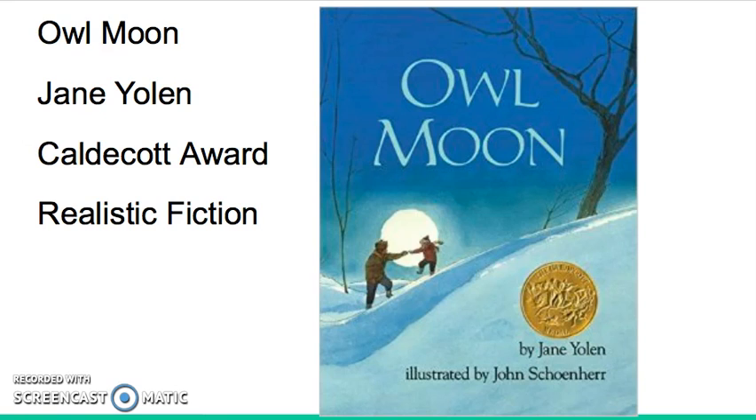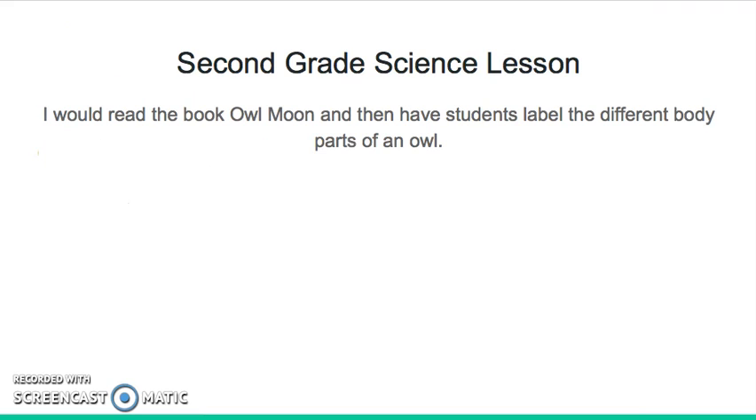I enjoyed reading this book because it focuses on nature and the bond between a little girl and her father. This book could be used in many different subject areas. For a second grade science lesson, I would read the book Owl Moon and then have the students label the different body parts of an owl.